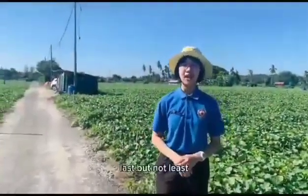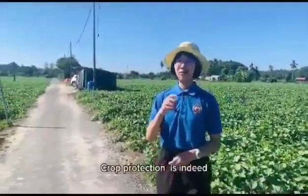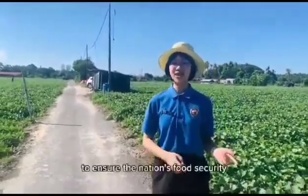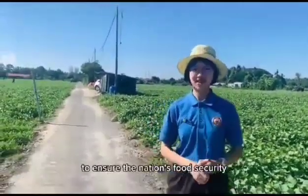Last but not least, crop protection is indeed one of the most important methods in agriculture to ensure the nation's food security.